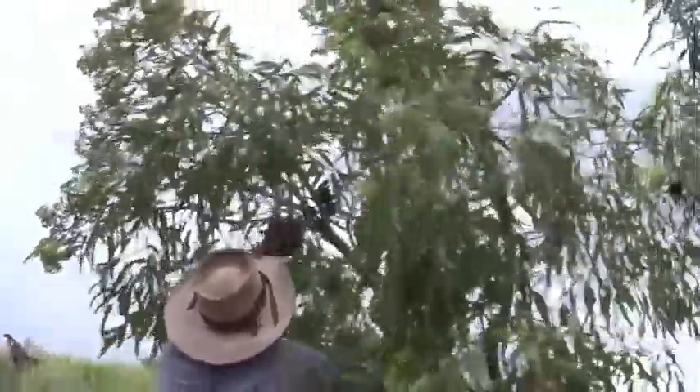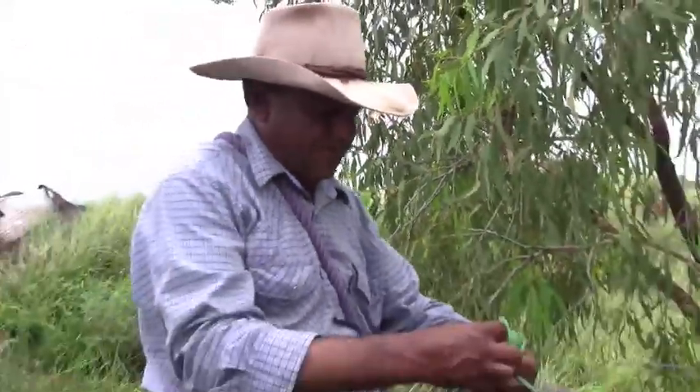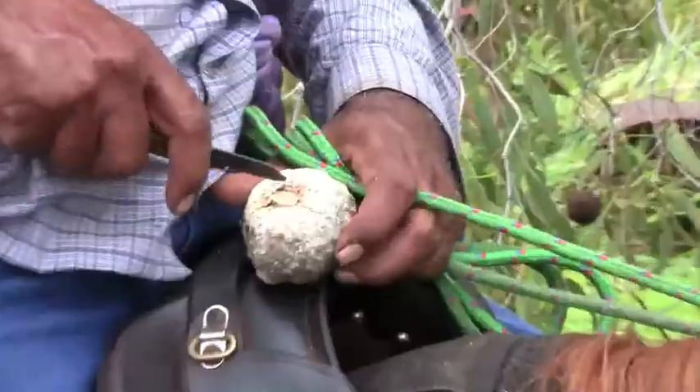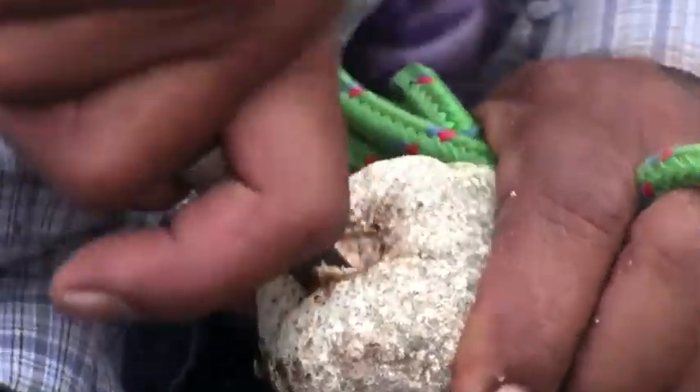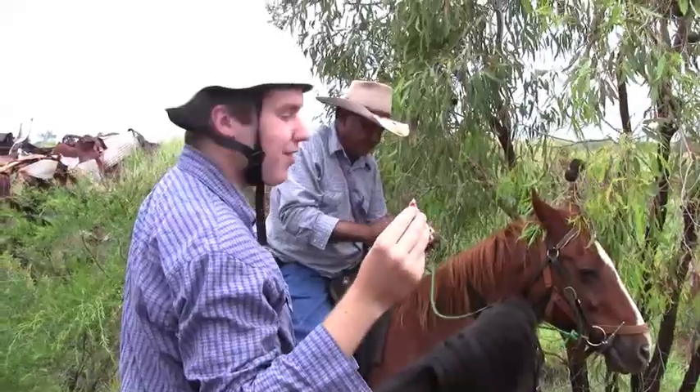And then Jerry showed us how to find bush tucker, which is Australian desert food. This is a bush coconut. What we do is we normally carry a coconut with us, so we open it up so you can eat it. All right, that's a bush coconut.